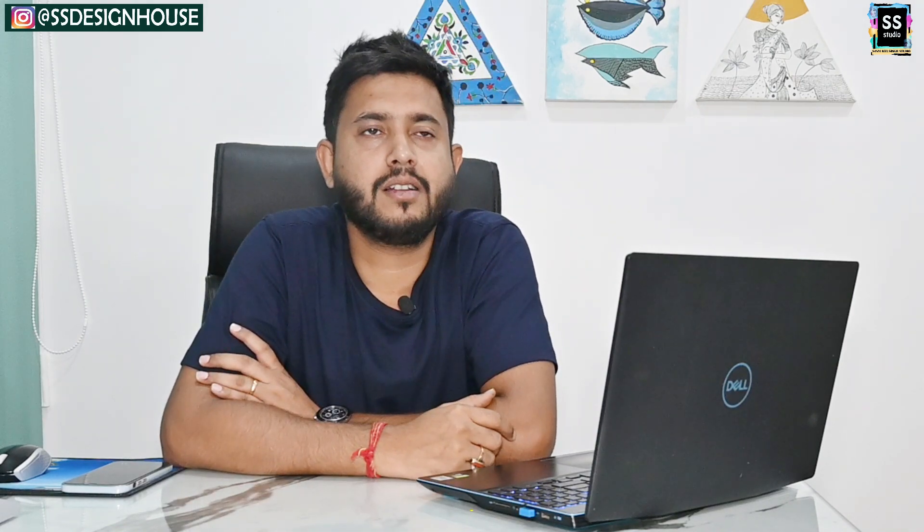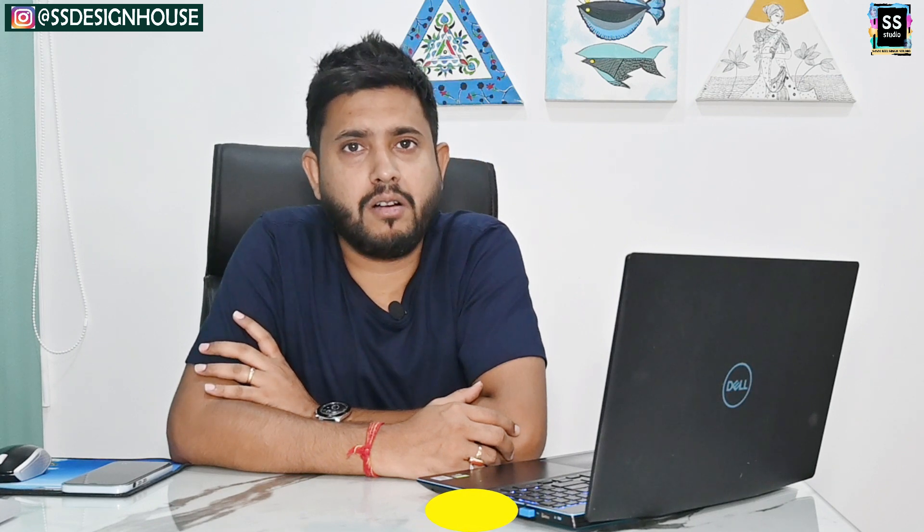Hello and welcome to Sainta Singh Studio. This is Avinash and this would be my third or fourth video on this channel. Today I'm here with a very important session which was requested by so many of you regarding the kind of laptop or gadgets you need to purchase before you enter design college or when you are in design college.